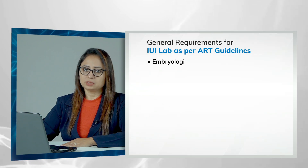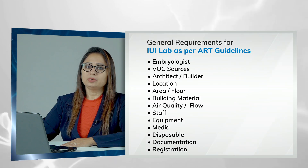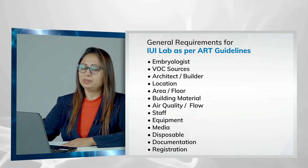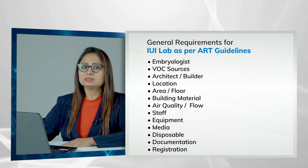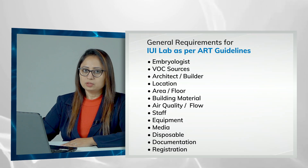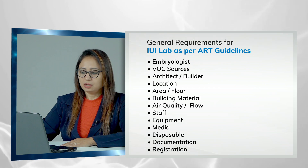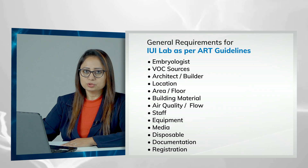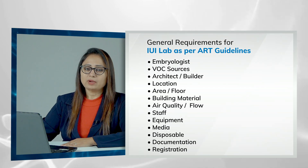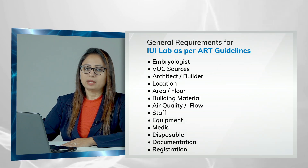Firstly, you require an experienced and qualified embryologist who will guide you throughout the whole process. Secondly, you require an architect or a builder who has done this kind of setup before. Thirdly, how to choose the location, area, floor, what kind of building material you should use, and what kind of air quality or airflow is required in an IVF lab or an IVF clinic.